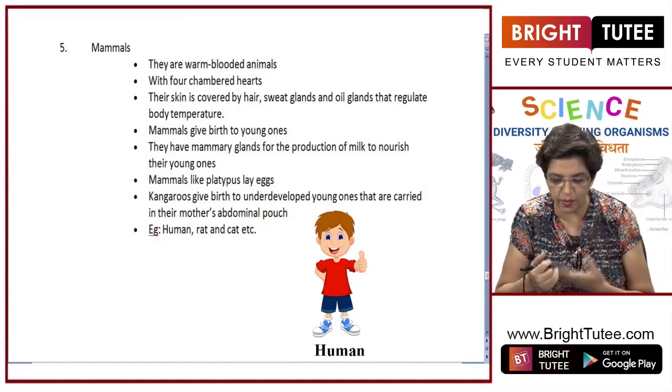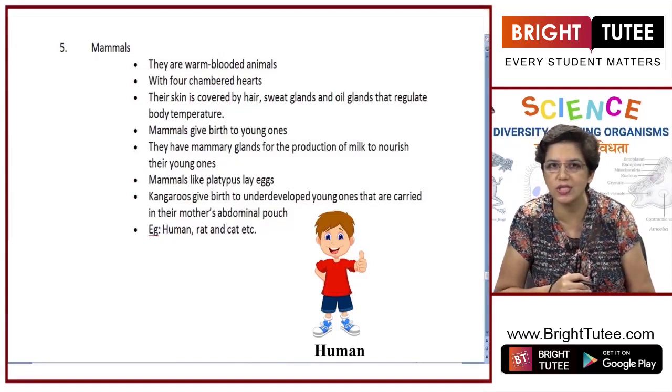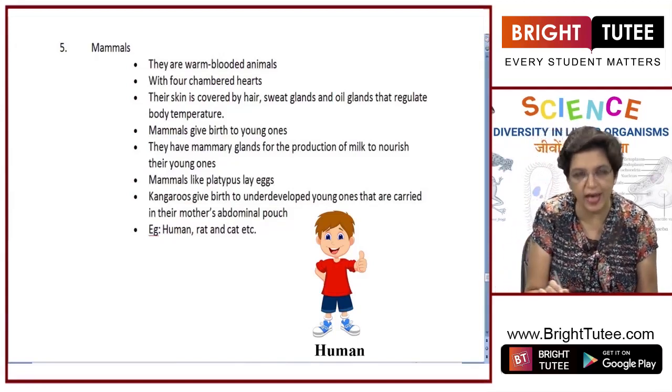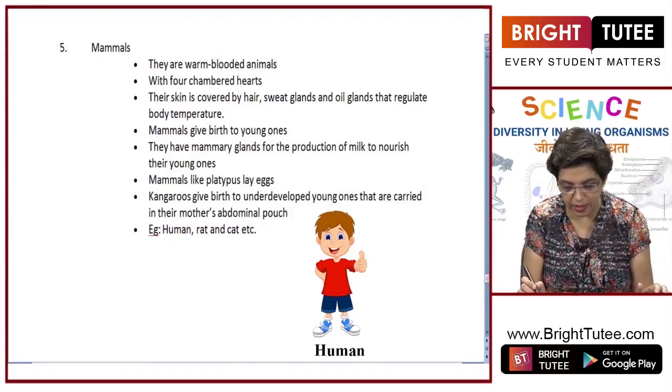Although kangaroos give birth to young ones, the baby is underdeveloped, so until the time it is fully developed the mother holds the baby in the abdominal pouch. Examples of mammals include humans, rat, cat, and all the land animals you see around — all those animals which feed their young ones belong to the mammals.